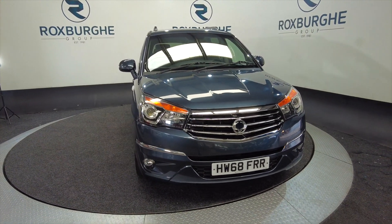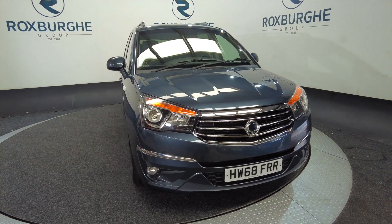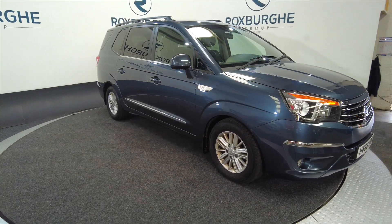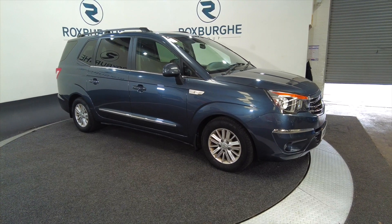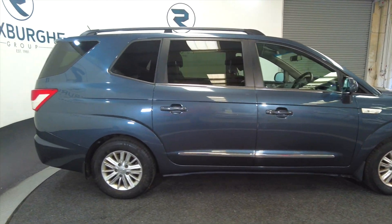Hello and welcome to the Roxbury Group Vehicle Showcase. Today we're showcasing this Sanyong Rodius Turismo EX on a 2018 plate. It's a diesel, six-speed manual. You're looking at around about 39.2 miles per gallon. As you can see it's a five-door, really large vehicle with roof bars.